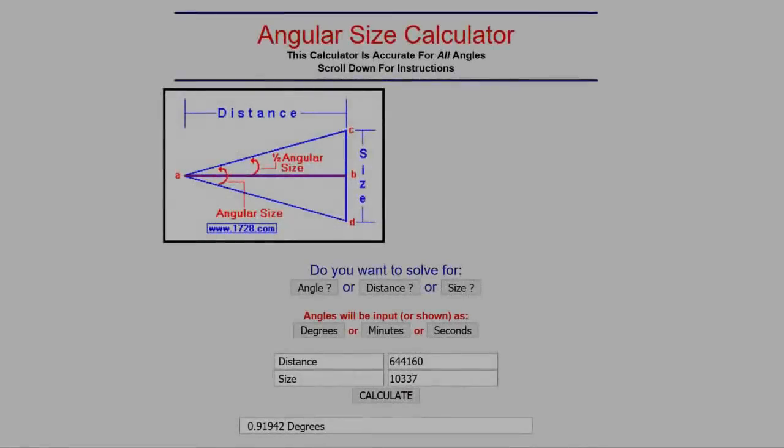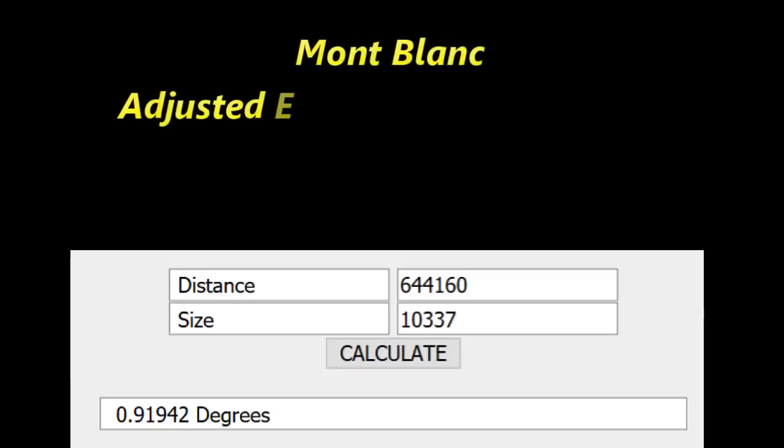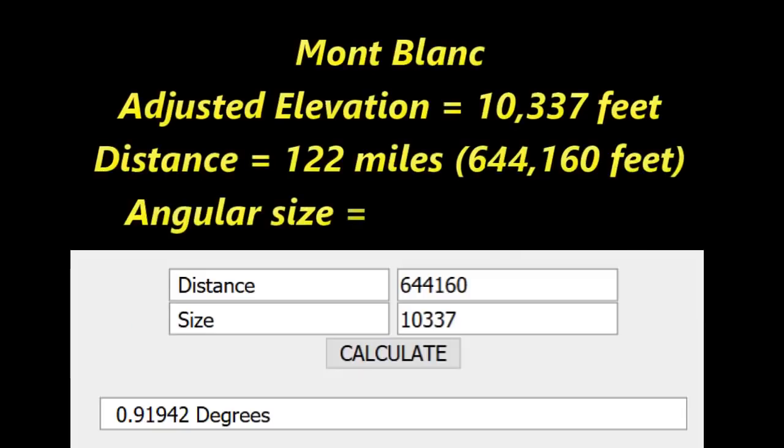So now let's factor in the angular size reduction — an angular size computation is without question a 100% necessity. Objects get apparently smaller with distance; that is a fact. We calculate a new angular size for the curvature-adjusted, now shorter Mont Blanc, which has shrunk to 10,337 feet due to the alleged curvature drop. The adjusted height is 15,777 feet minus 5,440 feet, which equals 10,337 feet. According to the angular size calculator, the adjusted angular size of Mont Blanc is now 0.91942 degrees.